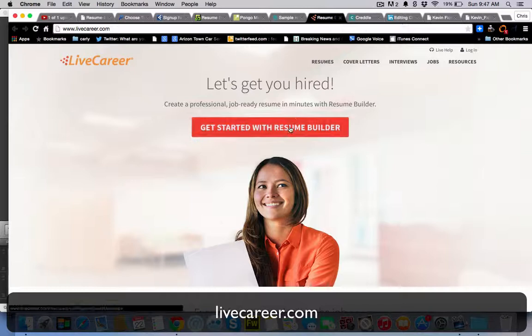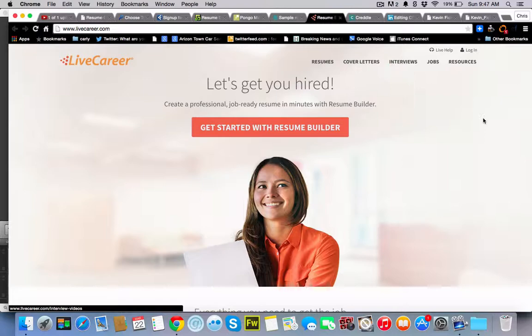LiveCareer.com. They have a resume builder as well. They also offer cover letters that you can get.